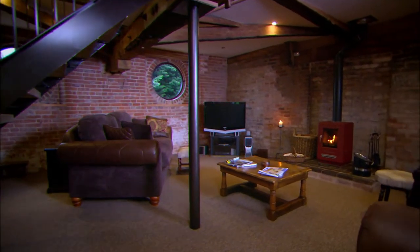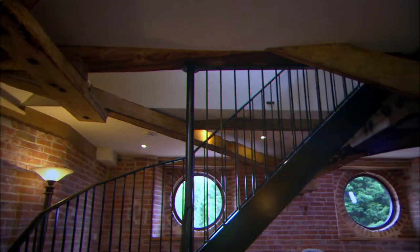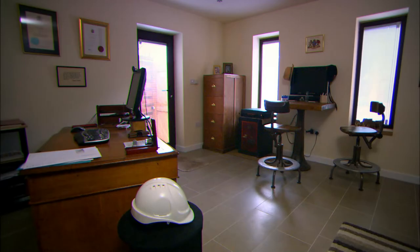The stunning first floor living room is an open-plan space, which allows you to appreciate the beauty of the original windows. Leading off the hall on the ground floor, there's a bright, functional office.